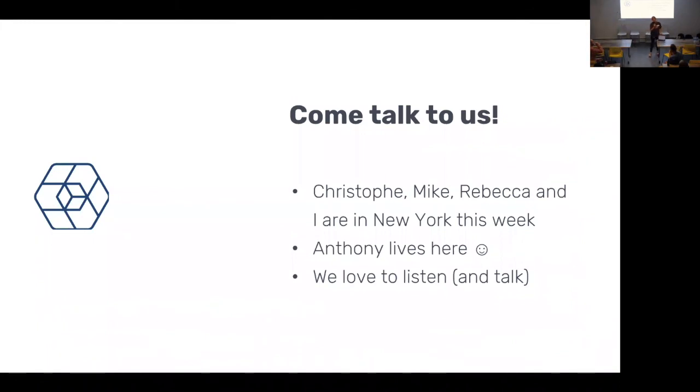Thank you guys all so much for coming out. I hope you really enjoyed the talks, the pizza, and the beer. Keep the networking going — please pick their brains and enjoy some more beer on us.